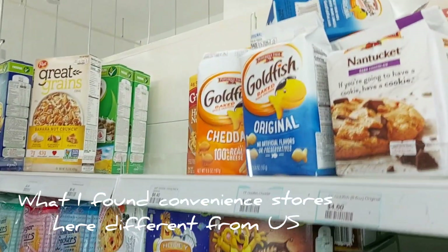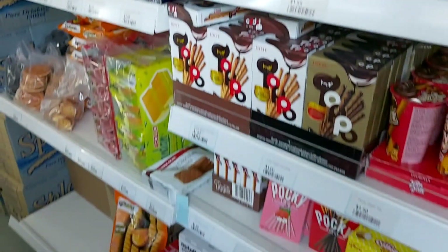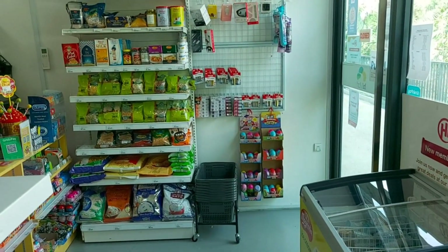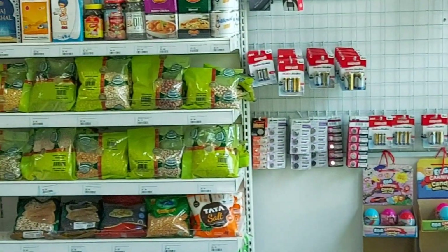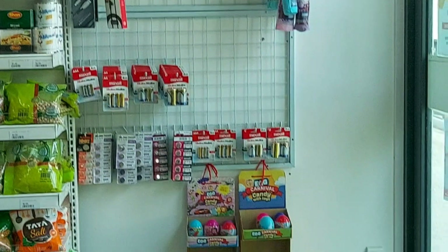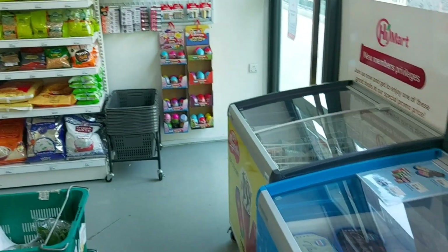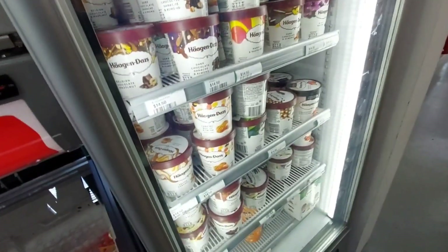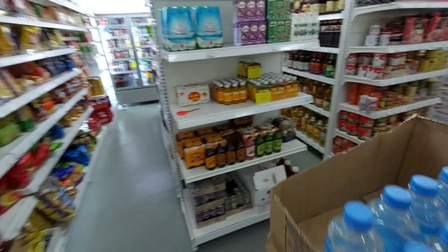I took this video to show you all around the 7-Eleven out front of my condo, to narrate some of the differences between this and one in the US. There's a bunch of ice cream — it's a tropical country — but they don't have as much in the way of soft drinks or slushies. There is a bunch of cooking food here, seasonings and spices, all these Indian spices right by the front entrance, and as you progress through the store there's more and more cooking stuff.